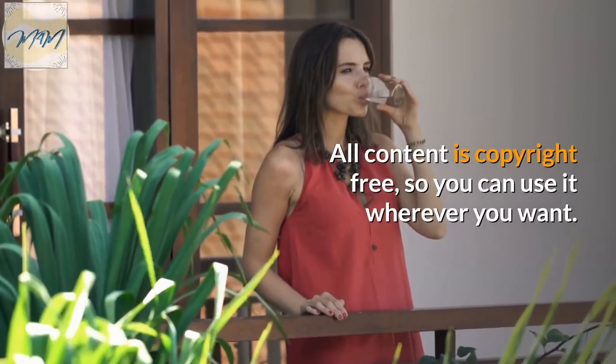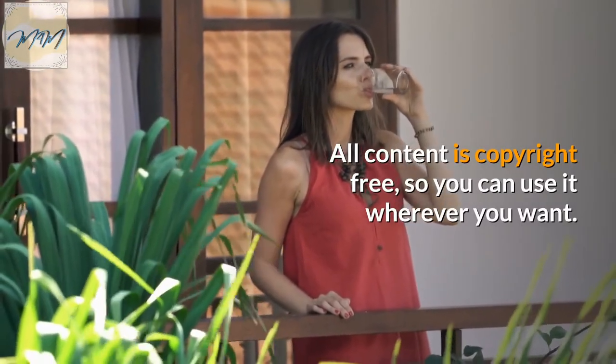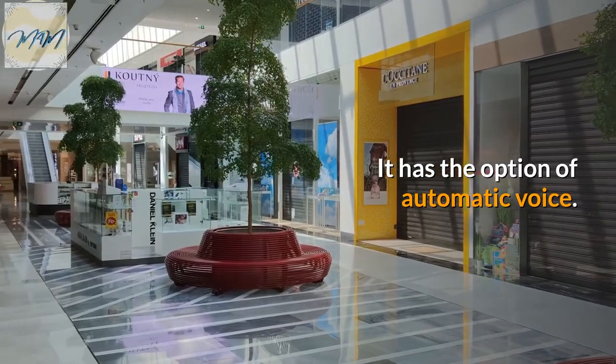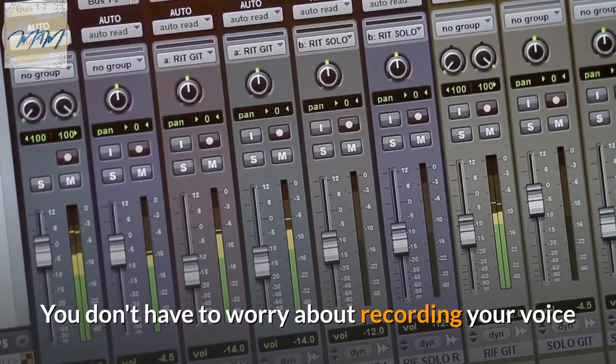All content is copyright free, so you can use it wherever you want. It automatically adjusts videos to text as well as adding all effects. It has the option of automatic voice, so you don't have to worry about recording your voice.